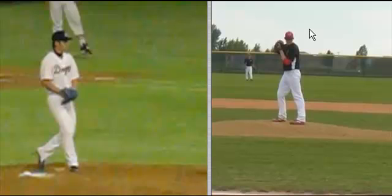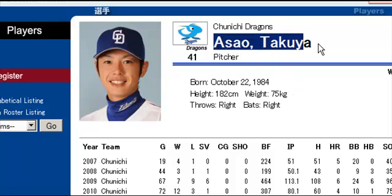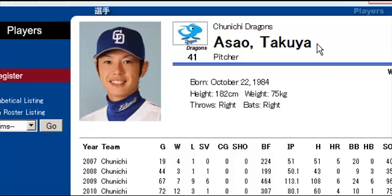Hello, this is Brent Porci at TopLassy.net. I'm going to do a pitching analysis here for Cameron, and I'm going to pair him up with a Japanese pitcher for the Dragons. His name is Takuya Asao. I tried — I found him online surfing around, and he has pretty awesome mechanics.